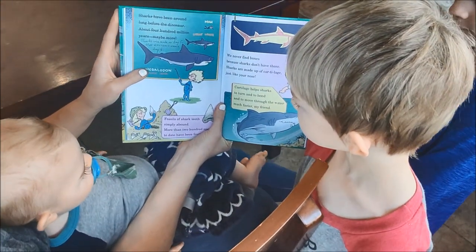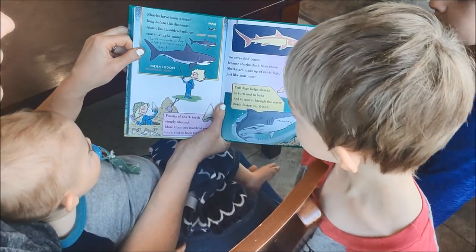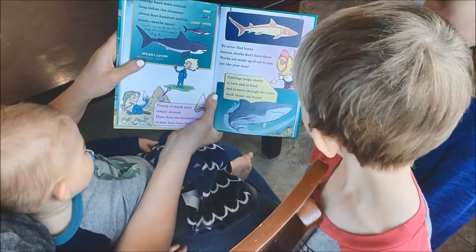So we don't agree with this part, so we crossed it out. But we believe that sharks were made on day five and most dinosaurs came on day six.